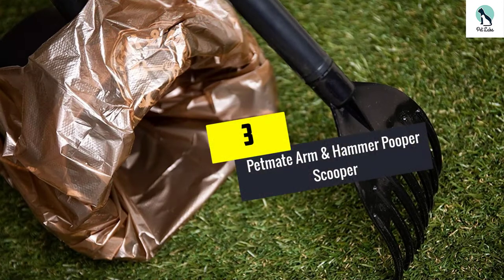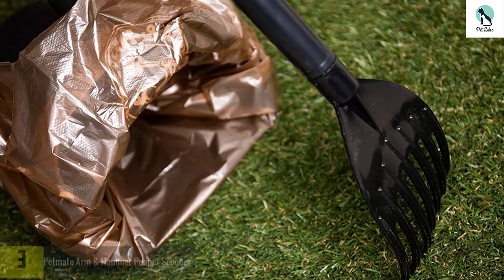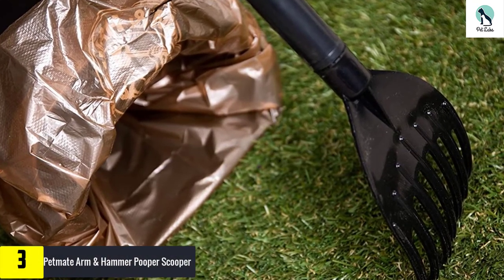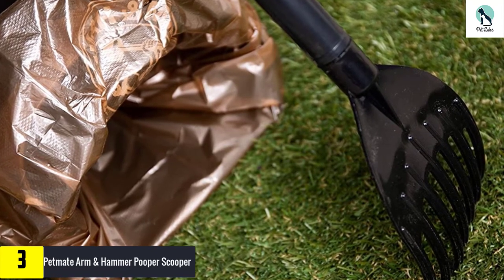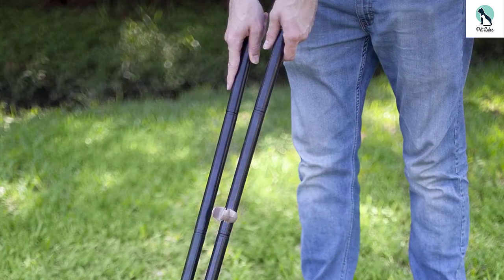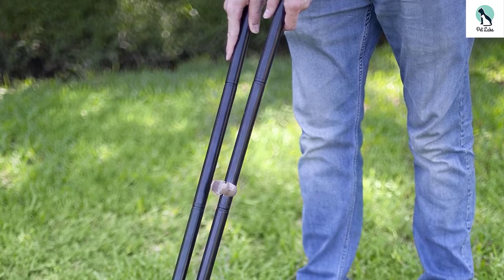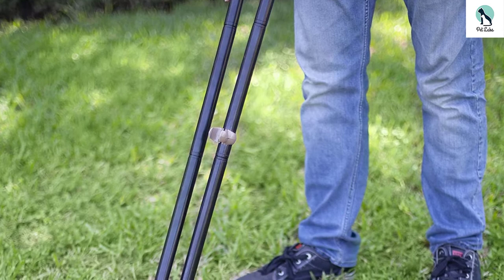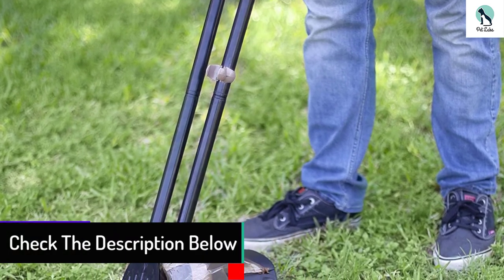At number 3, we have the Petmate Arm and Hammer Pooper Scooper. Petmate have earned themselves a spot on our list with this handy bin and rake scooping system. The bin features a swiveling design, making it easy to pick up waste from any angle. It's also large enough to tackle a few messes between each trip to the trash can, making it an ideal option for homes with more than one dog. The durable rake allows owners to gather up poop from virtually any surface, from grass, to dirt, to pavement.